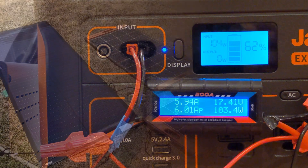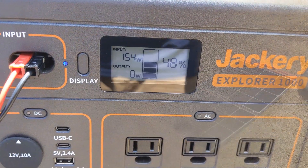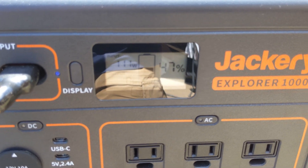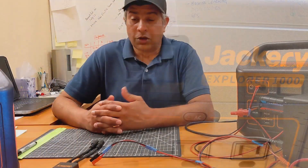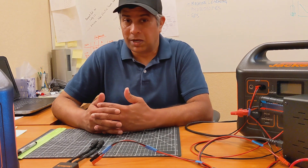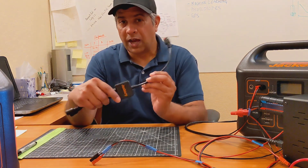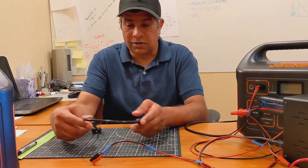Let's now head outside and do it in the real world. It's about solar noon. I've laid the panels flat on the ground. I have a 200-watt solar panel connected to the first Jackery, and the second Jackery is connected to the Solar Sagas with a Y parallel adapter. The first Jackery is getting consistently over 150 watts, whereas the Solar Saga-connected Jackery taps out at about 110 watts. So the next logical question is: can something be done so that when we connect two Solar Saga panels with the Y adapter cable, can we get more than those 110 watts?